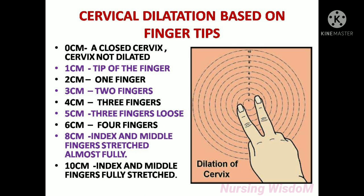Cervical dilatation based on fingertips: 0 centimeters means a closed cervix — the cervix is not dilated. 1 centimeter dilated means the cervix will allow the tip of a finger. 2 centimeters dilated means the cervix will allow one finger. 3 centimeters dilated means the cervix will allow two fingers.